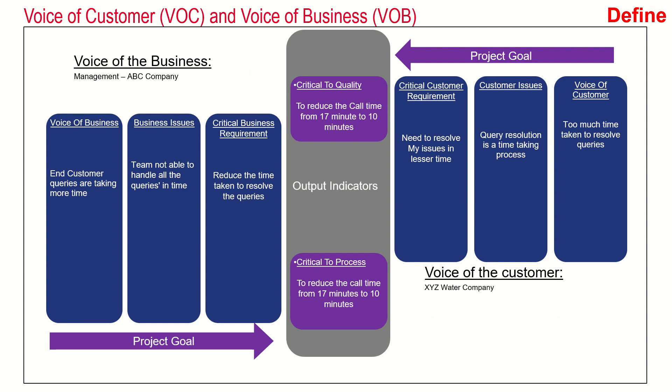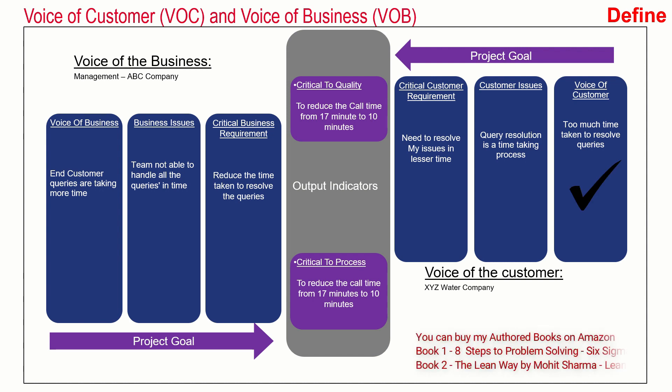The first thing the team did was to understand the voice of the customer as well as the voice of the business. It is important to hear both voices because if we do not hear the customer voice we will not have customers, and if we do not hear the business voice our business will not run in profit. The voice of the customer was that too much time was taken to resolve queries, and the critical customer requirement was that queries needed to be resolved in lesser time.